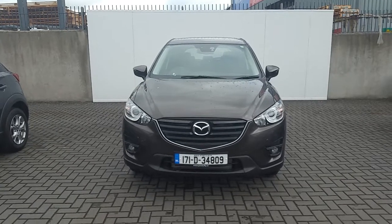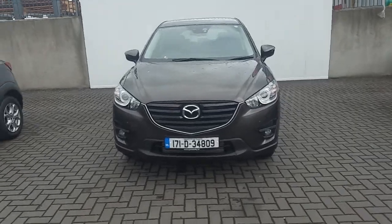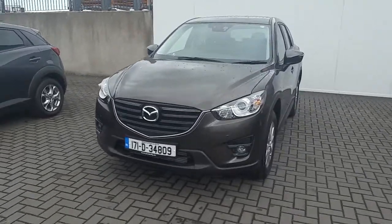Hi, Carmack here from Jollify Mazda. Today I want to show you this 171 Mazda CX-5 finished in titanium flash.